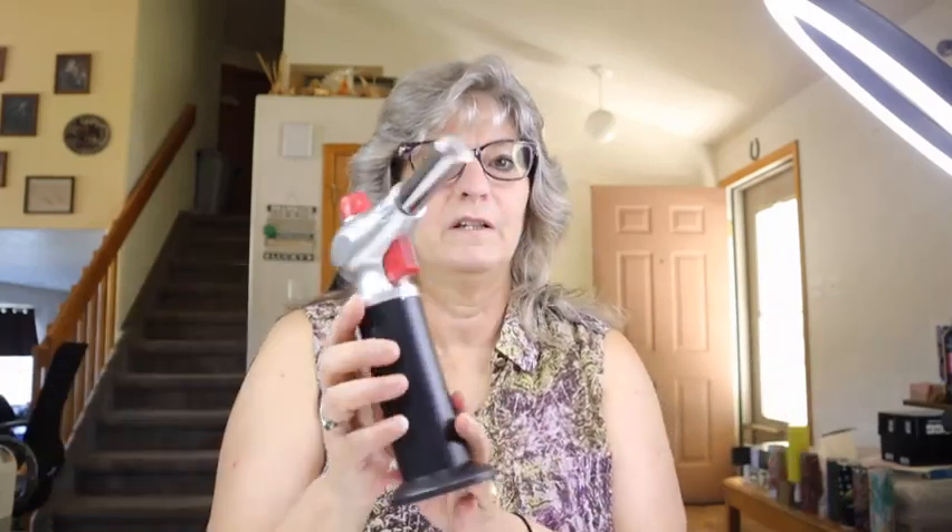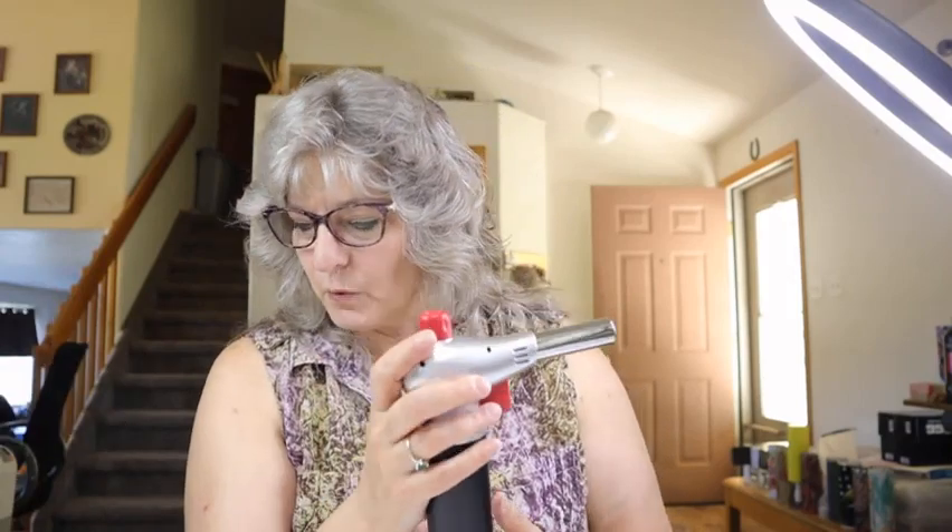I needed a torch for my tumblers to pop the bubbles. The little tiny ones from Amazon work but I wanted something with a little more oomph, without going to the really big ones that honestly scare me a little. I got this one — it's the perfect size for me and puts out the perfect amount of heat for my tumblers. It was $11.48, comparable to what you'd pay at Amazon, Walmart, or Harbor Freight for a smaller one.